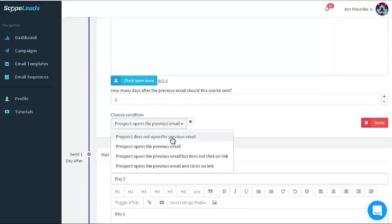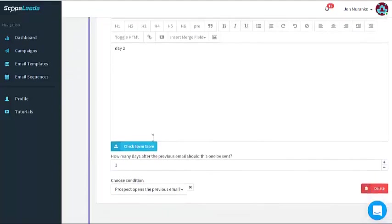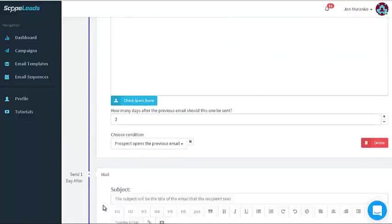So right now if they don't open the first one, this email goes out. Then for another branch — prospect opens the previous email — they get a different one. If they open it they get this one, if they don't open it they get that one. How cool is that? I have all these emails going out: if they open it they get one version, if they don't open it they get another. That's really super cool.